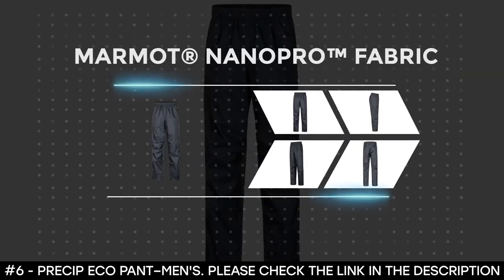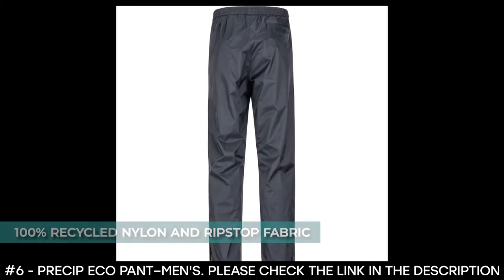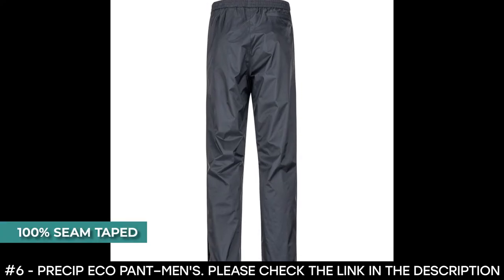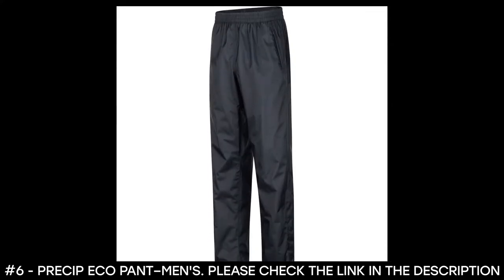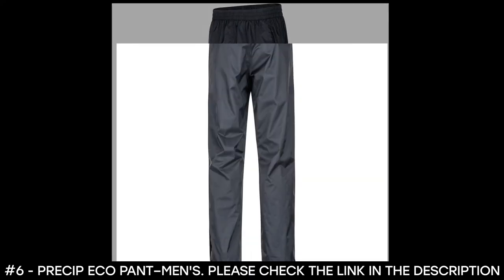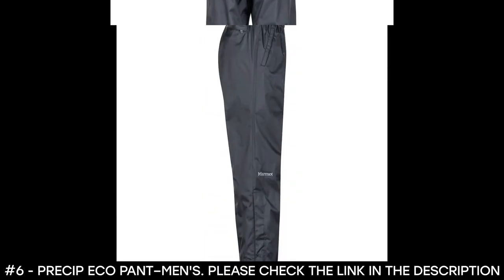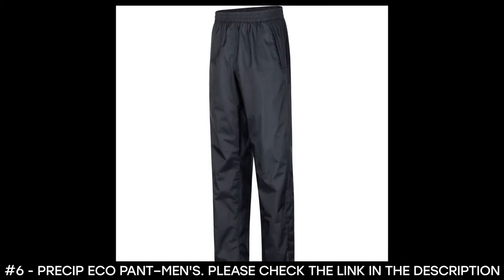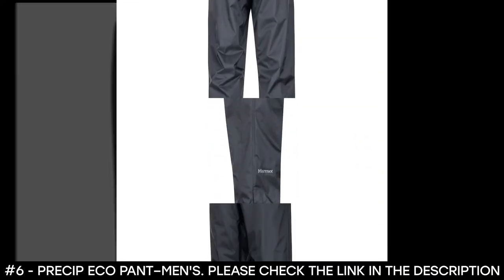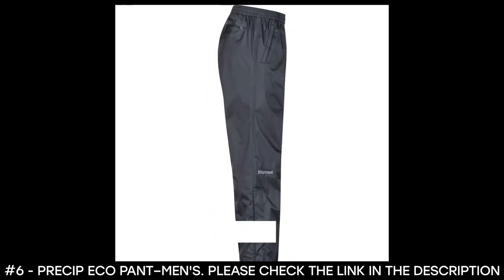Number six: Pre-kip Eco Pant Men's. The Pre-kip Eco pants feature Marmot Nano Pro fabric that is waterproof and breathable. Made of 100% recycled nylon and ripstop fabric, they are 100% seam taped so not a single drop of water can leak through. They feature an elastic waist and draw cord for a fine-tuned fit, two hand pockets and a back pocket with zipper closure, and ankle side zips with snap tabs. These lightweight rain pants weigh 8.3 ounces with an inseam of 30 inches for short, 32 for regular, and 34 for long.